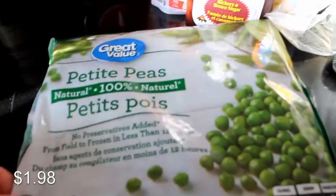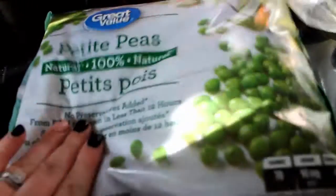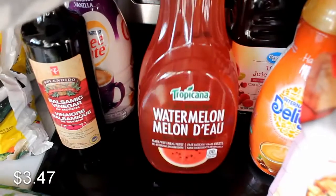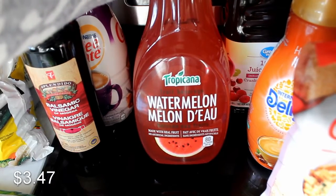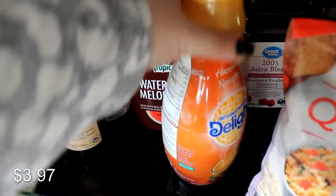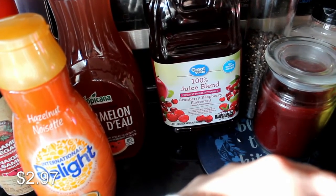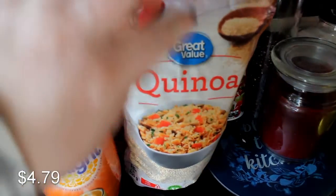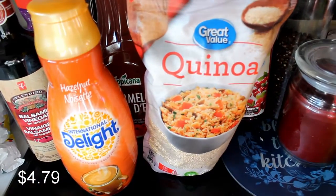Now we're going to get into Walmart. These are just a bag of frozen petite peas — I throw them in a lot of pasta dishes, soups, and when I make curries or other Indian foods. I grabbed this watermelon juice for both Ryan and I. Every once in a while for dinner I do like a treat, so I'll mix a juice and sparkling water — it's kind of like my mocktail. I got Ryan his hazelnut International Delight creamer. I was out of cranberry juice so I got the Great Value cranberry raspberry. We were completely out of quinoa and it's in a couple of upcoming dinner recipes, so I grabbed the big one from Walmart — it was a really good price.